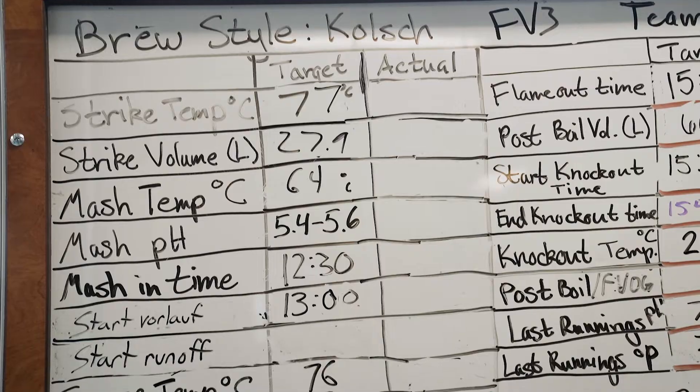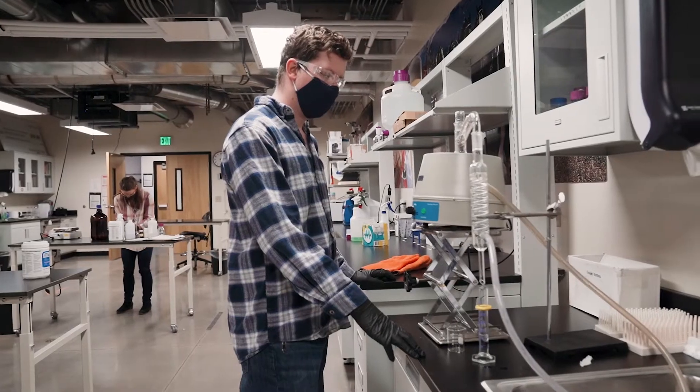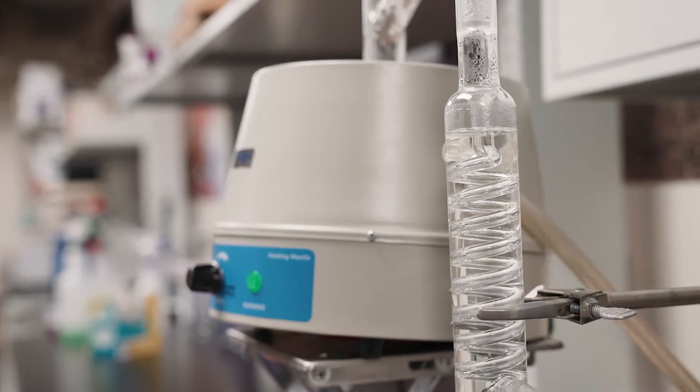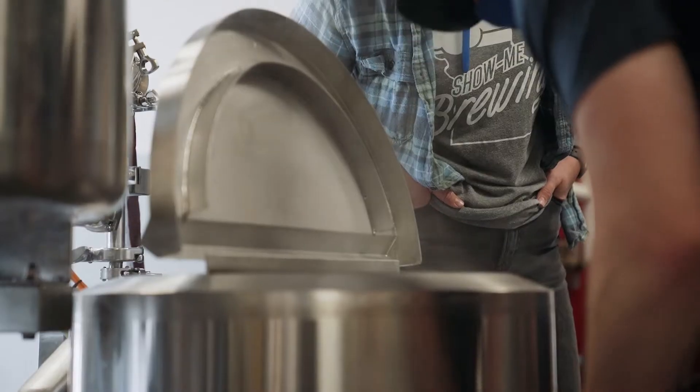Brewing in itself is an interdisciplinary science. Many students don't realize this when they first get into it. It's not just microbiology. It's not just organic chemistry. It's not just engineering. It's all of these things wrapped in together.